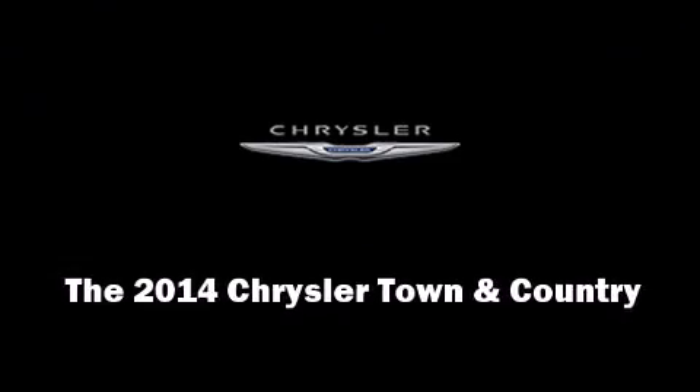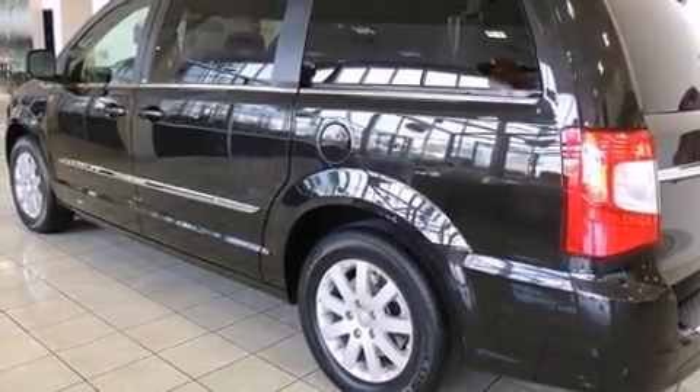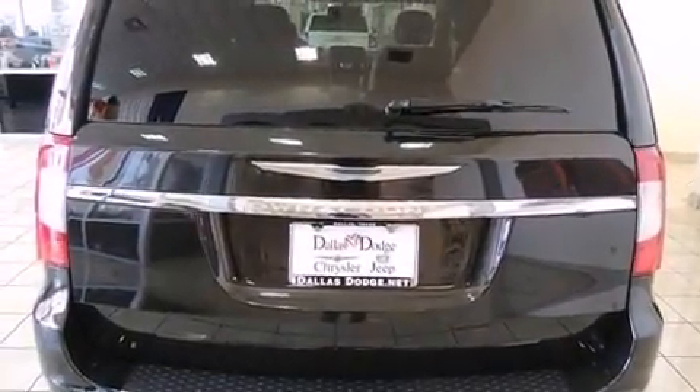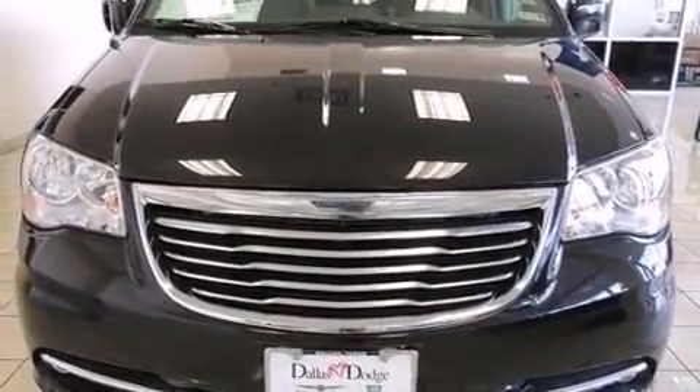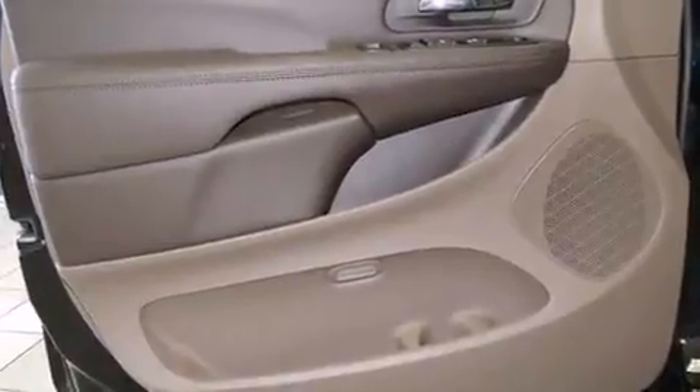Discerning drivers will appreciate the 2014 Chrysler Town & Country. This seven-passenger van offers the features and options for which you've been searching. It features a front-wheel drive platform, an automatic transmission, and a refined six-cylinder engine.